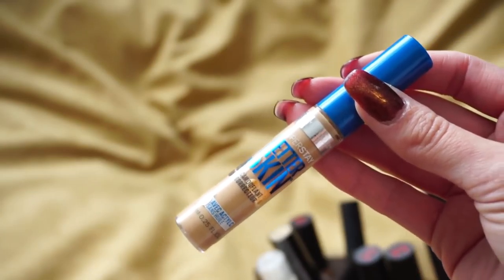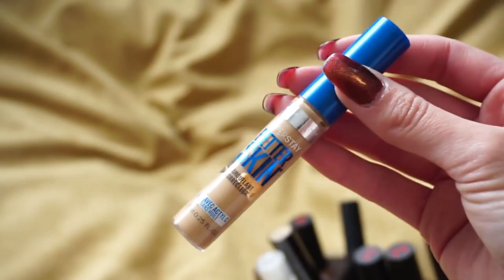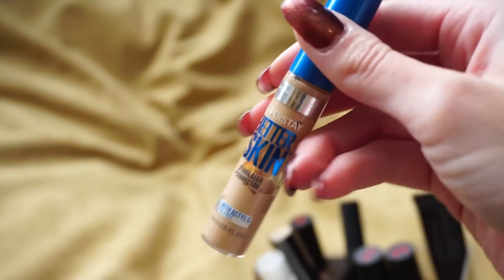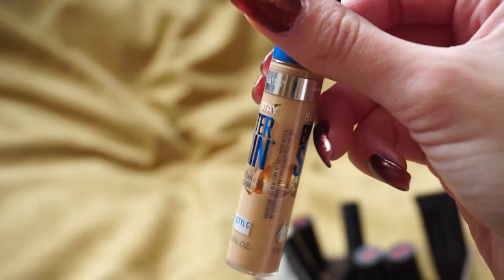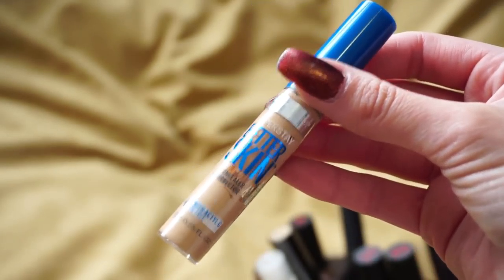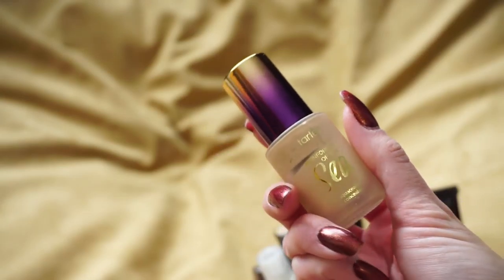I also have the Maybelline Better Skin Concealer and this one is pretty much gone. I really enjoy it — both the Maybelline Fit Me and the Maybelline Better Skin are really solid drugstore concealers. But this one is practically empty; I can see in there it's tough to get product out and I have to dip back in three or four times just to get some on the wand, so I'm going to go ahead and toss that one.